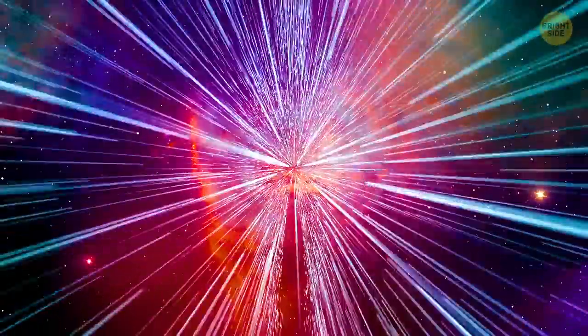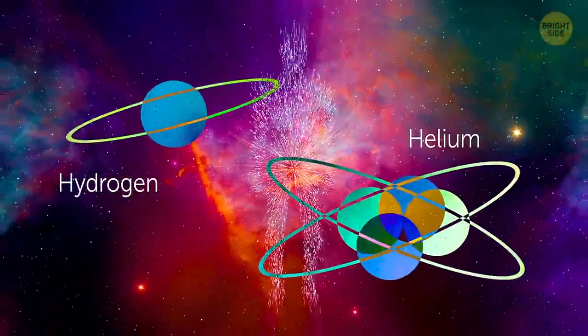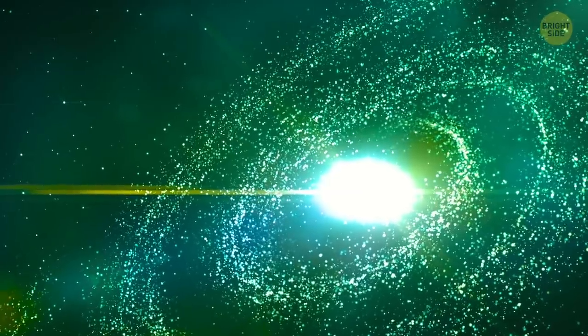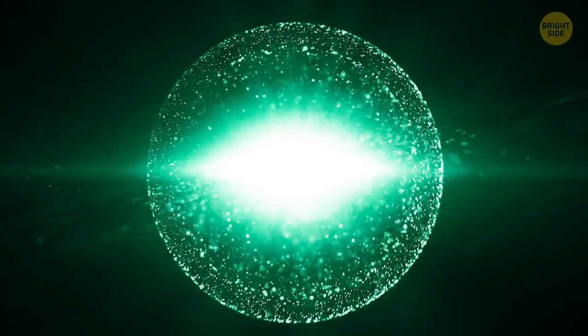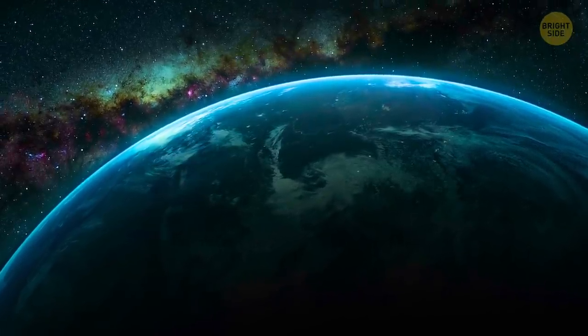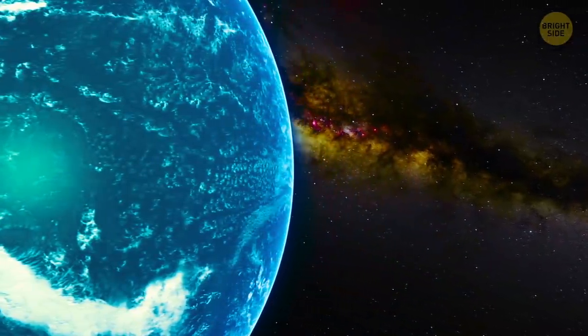Are humans made of stardust? Sure are. When the universe was forming, there was just hydrogen, a little helium, and tiny amounts of everything else. Stars were working like power stations, converting hydrogen into helium. And when those stars went supernova, that event turned helium into carbon, nitrogen, oxygen, iron, and sulfur — everything you and I are made of. So you can honestly say there are elements in you that are as old as the universe. Blows my mind every time.